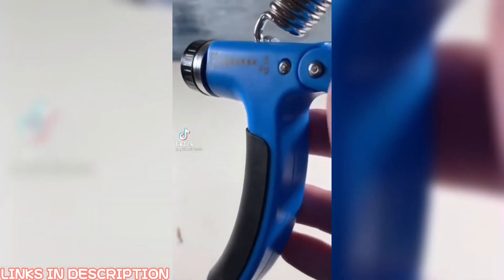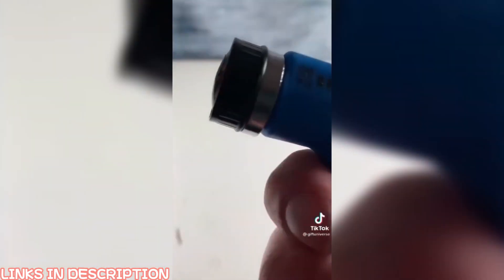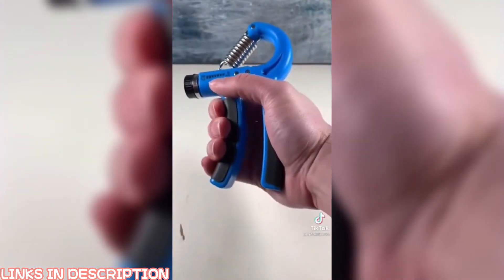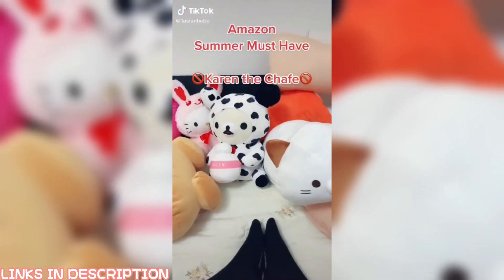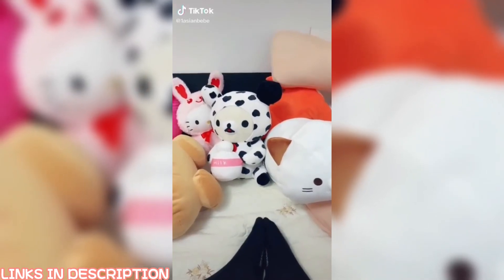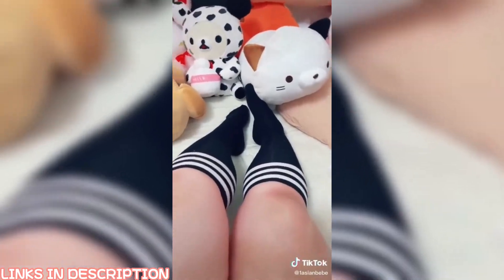Follow for more Amazon products you need, part 68 of 100. This is a hand strengthening machine — just pick your weight setting and squeeze. This is great for hardcore gamers.